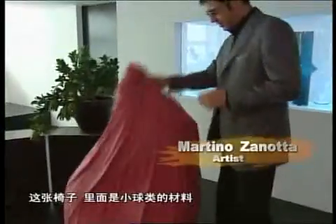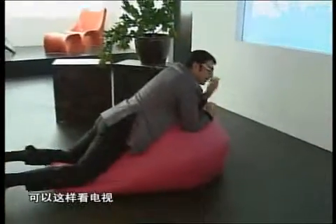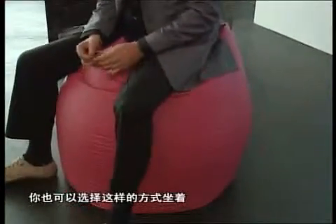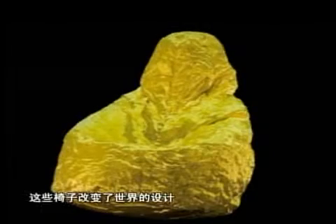For example, this chair — inside there are polystyrene balls. You sit down and it's very comfortable. You can read, rest, or change position. Students might want to sit one way, or look at the TV another way — really, you can use it as you want. Nowadays this chair is in the permanent collection of 26 different museums in the world, from MoMA to the Victoria and Albert Museum. This chair truly revolutionized the world of design.